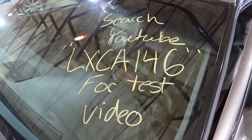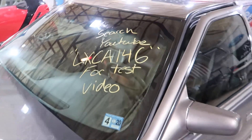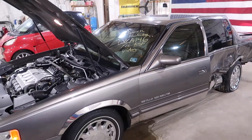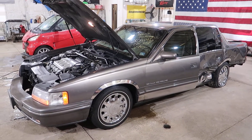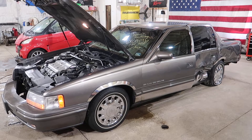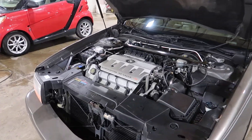Welcome to J&J's test video for LX CA146. This is a 99 Cadillac DeVille Concours. The Concours makes it special — gives you a bucket seat interior and the 300 horsepower VIN 9 Northstar.